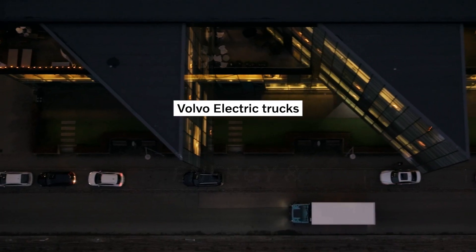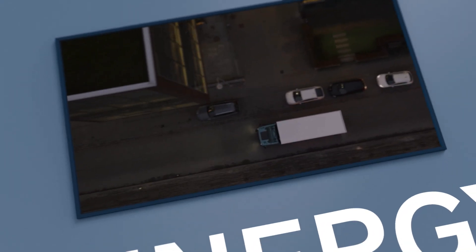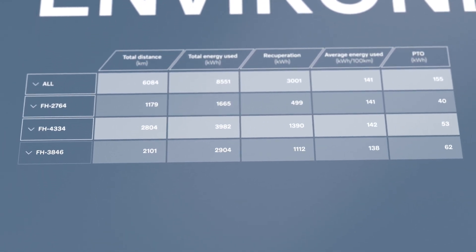When you go electric, Volvo Trucks Energy and Environment Service provides powerful insights on how your trucks and drivers perform. With detailed statistics and reports, you'll get the most out of every kilowatt hour.